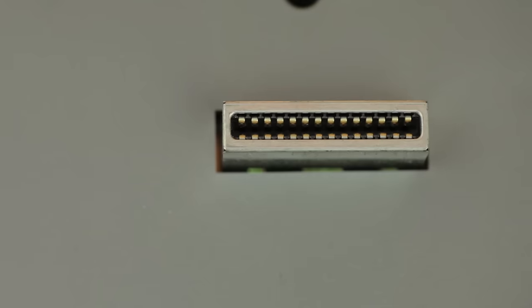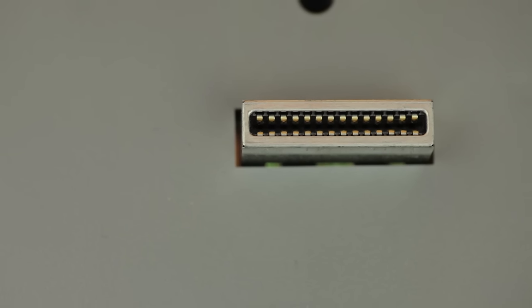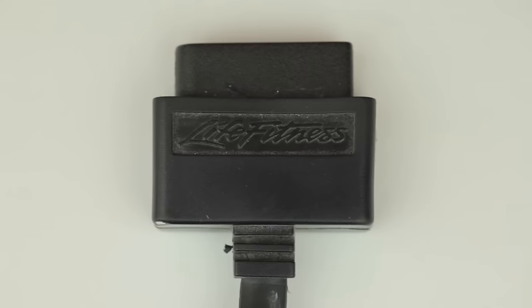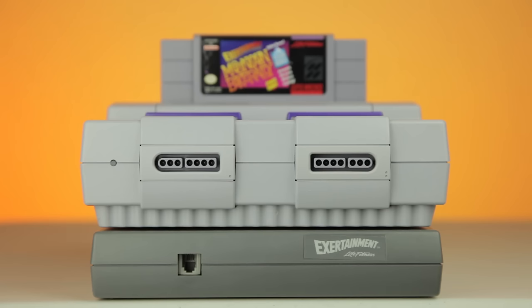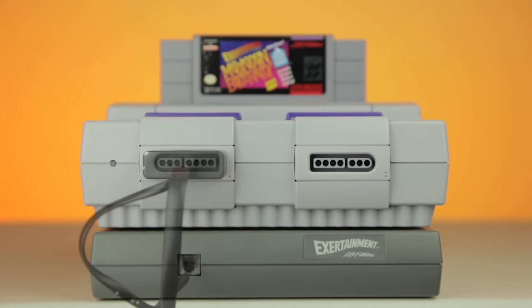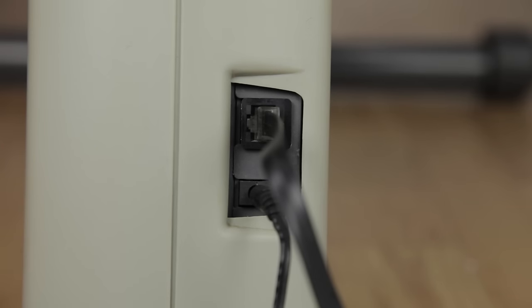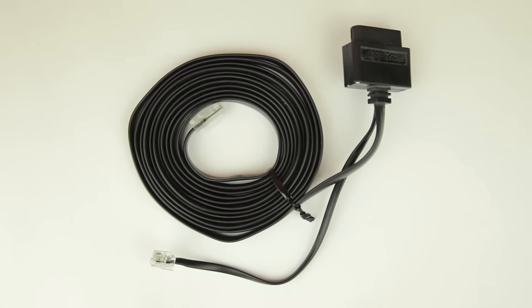That's pretty cool, seeing as how in North America at least, that expansion port really wasn't ever used. The bike hooks up to the controller port on the Super Nintendo, but attached to that plug-in is a phone jack, which plugs into the box beneath it. The cord that you connect directly to the bike is actually an Ethernet cord, which is pretty much the standard nowadays for input, but back then it was kind of more uncommon.